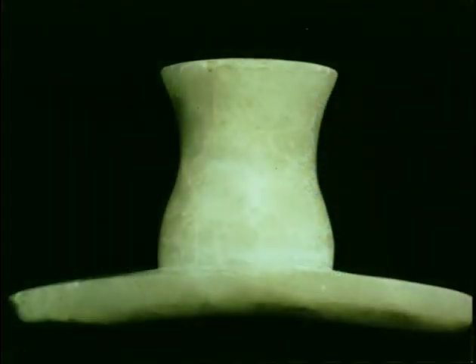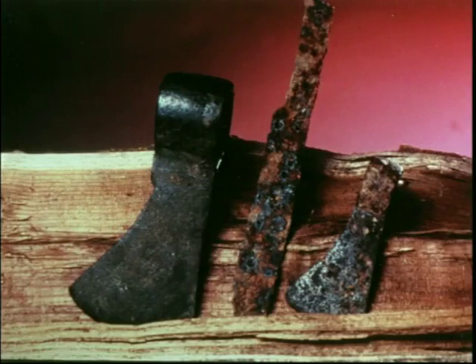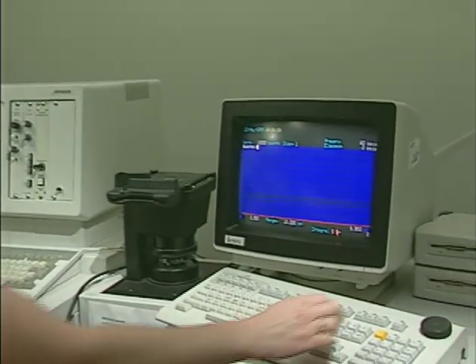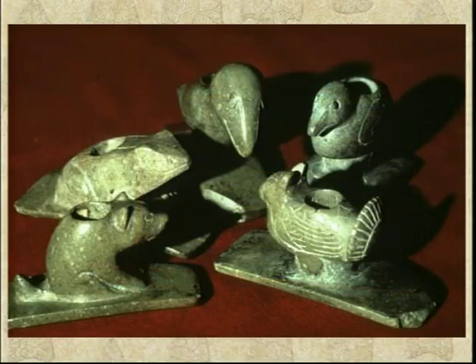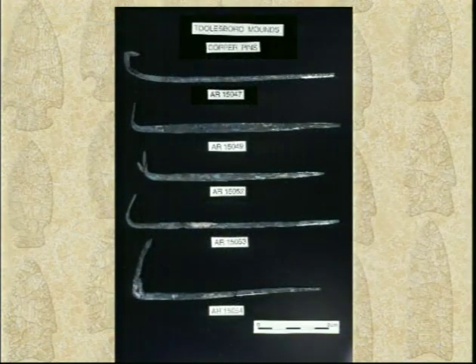Materials such as stone, clay, and certain metals possess a distinctive geochemical signature, or fingerprint, depending on their source of origin. The SEM microprobe detector measures the x-ray energies of different elements making up this fingerprint. Once its elemental signature is known, the source of the material can often be determined. In the case of artifacts such as the beautiful stone pipes and copper axes and pins recovered decades ago from sites like the mounds at Toolsboro, non-destructive analysis helps expand our knowledge of these important finds.